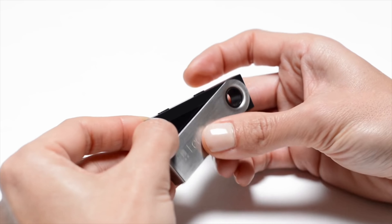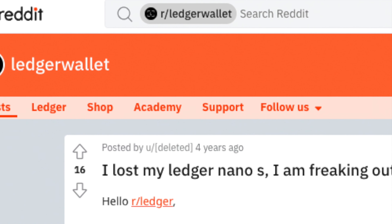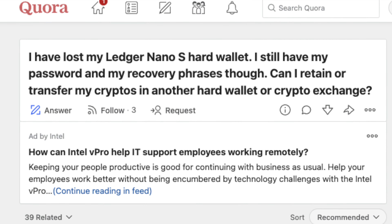Hello everybody, welcome back to Dev Money. Today I'm going to be sharing with you the five most common questions and concerns about using a Ledger Nano hardware wallet, or any hardware wallet for that matter. I've seen these five concerns come up way too often on Reddit, on Twitter, and pretty much anywhere else online where people are discussing crypto.